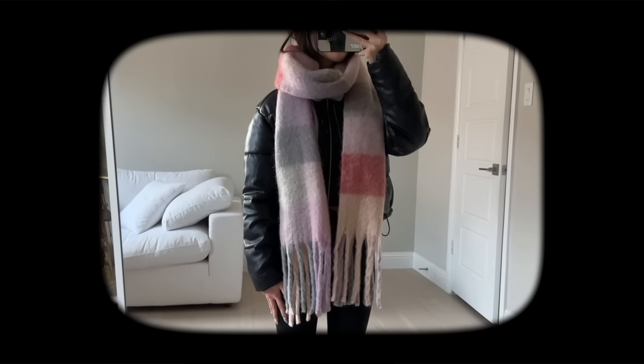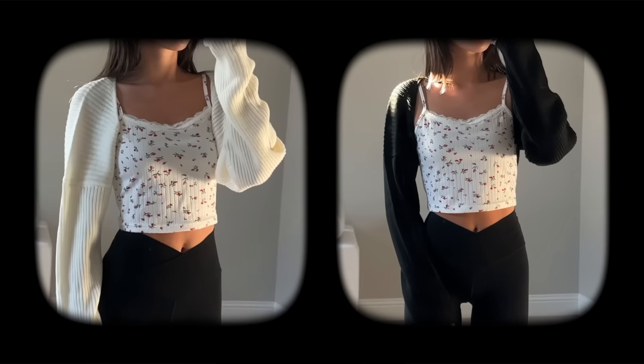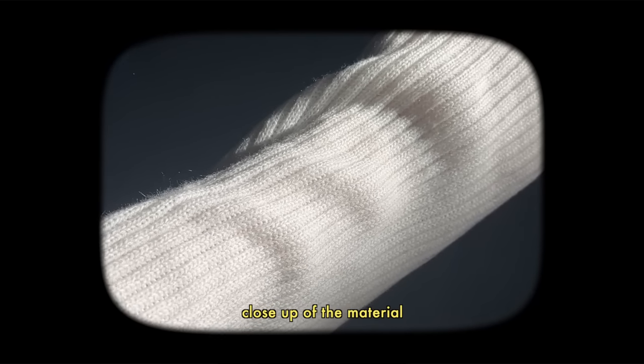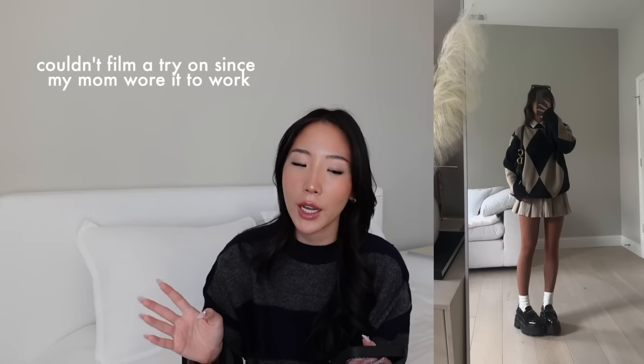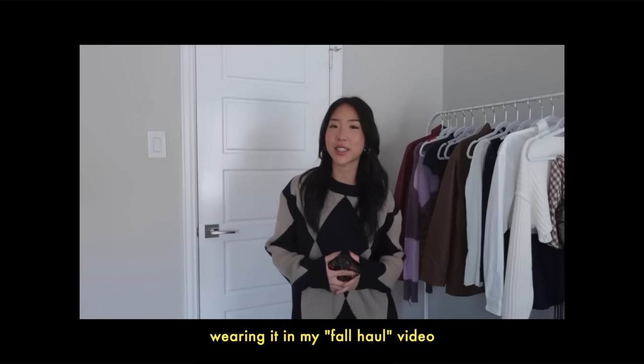The first knit I have is a bolero — I have this in a whitish cream color as well as black, and it feels exactly like something you'd find at Princess Polly. The next one is this printed sweater that looks like black and tan but it's actually navy. This is one of my favorite items from YesStyle — I think it's really good quality and I actually shared it with my mom. You would never believe it's from YesStyle.